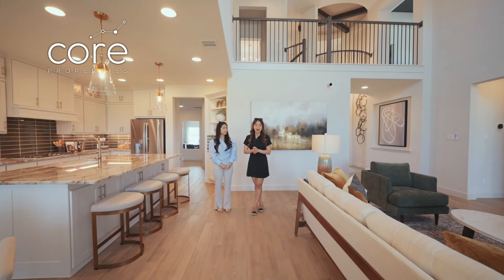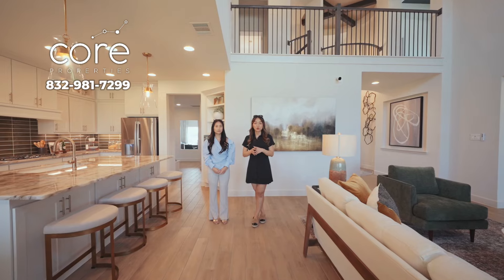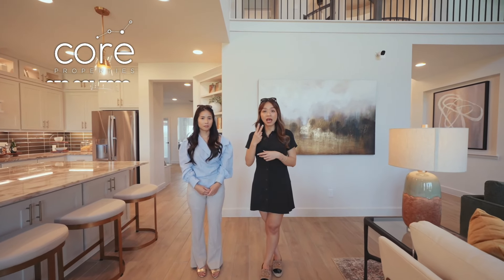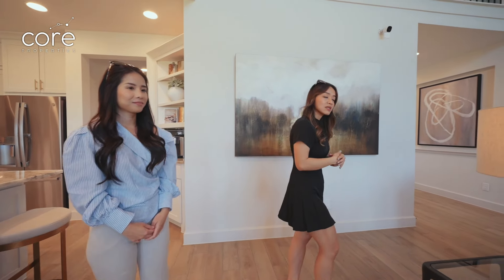If you are a fan of two-storey houses and like large, grand space, but still want at least two bedrooms downstairs, this is one of the best choices. Now let's visit the master bedroom.